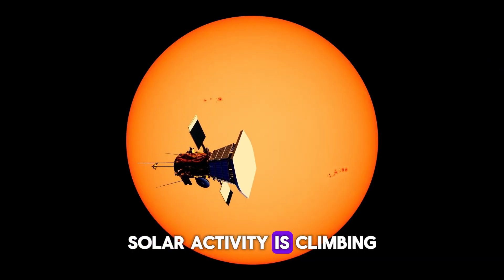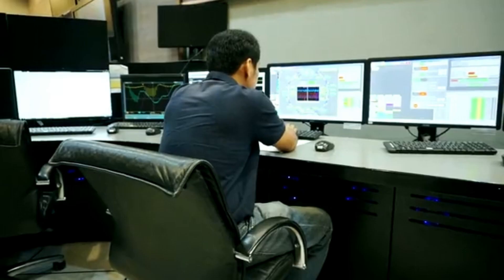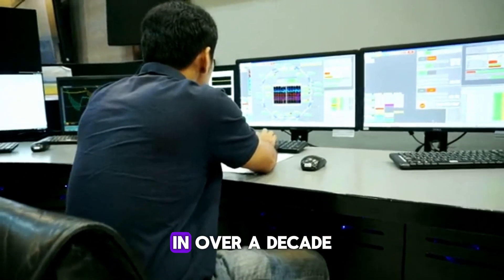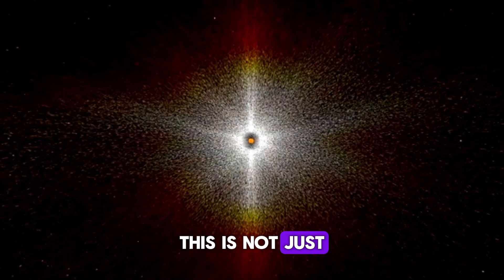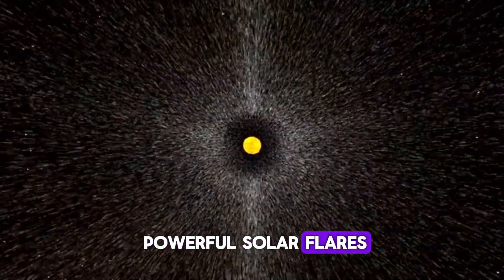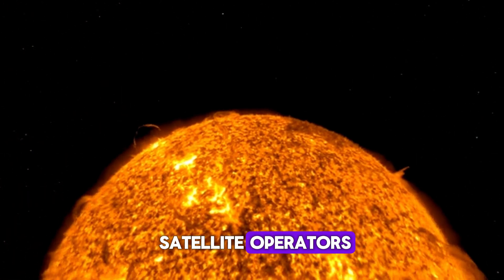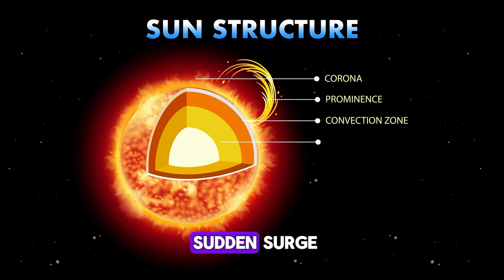Solar activity is climbing toward a dramatic peak, and we're already seeing the signs. According to NASA's Heliophysics Division, the sun is entering its most active period in over a decade, known as the solar maximum. This is not just a theoretical cycle — we have recently witnessed powerful solar flares and coronal mass ejections that have even forced satellite operators and airlines to adjust operations. But what's behind this sudden surge?